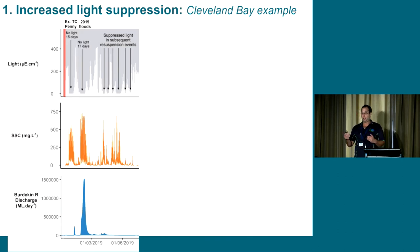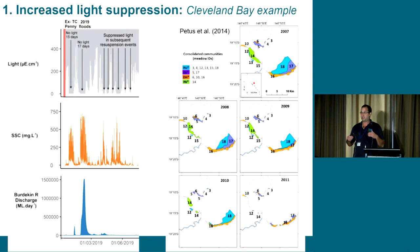What does this mean for seagrass meadows? We've worked closely with Kath Collier's team, looking at how changing sediment loads influence a seagrass meadow. Following consecutive big discharge years from the Burdekin in 2007, 2008, and 2009, you can see a contraction of the seagrass meadow around the deeper sections of Cleveland Bay - probably due to the reduction of light in those deeper areas.